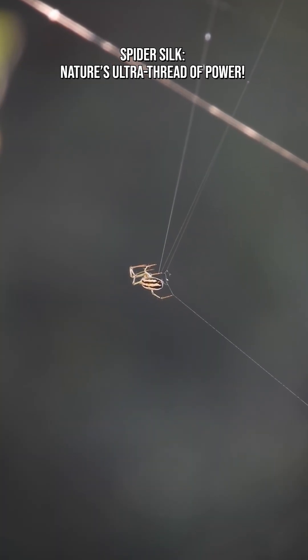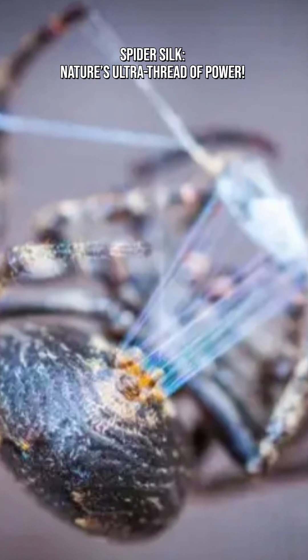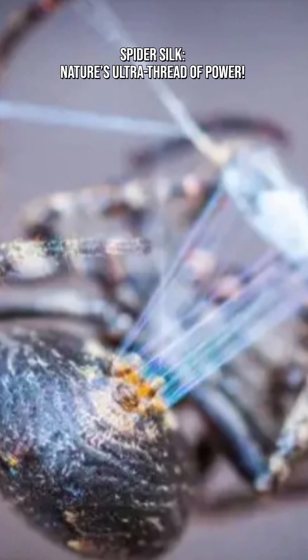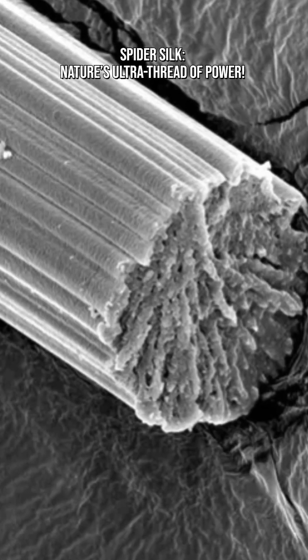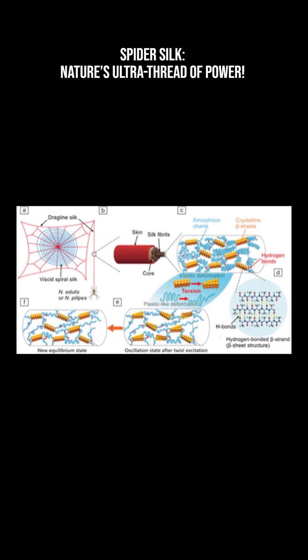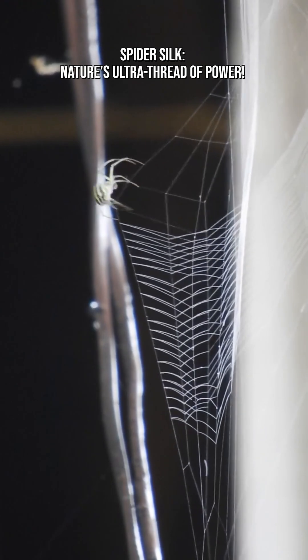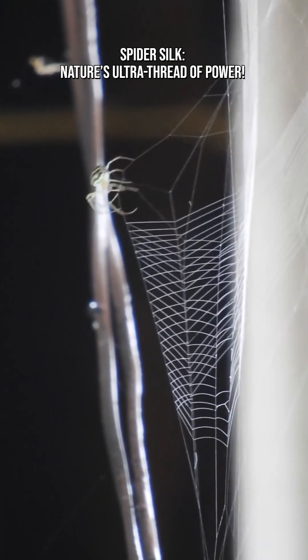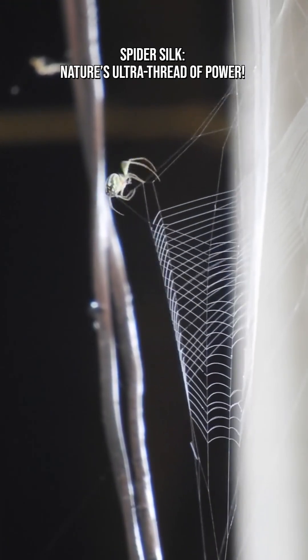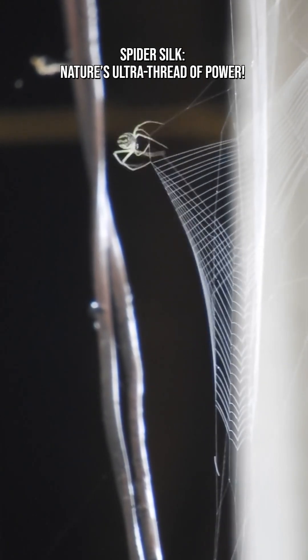A silk thread thinner than a human hair can, for its size and weight, be tougher than a steel wire of the same diameter. Spider silk isn't just about strength — it combines strength, elasticity, and toughness. It can stretch significantly before breaking, a property that many metals, including steel, don't have. Per unit mass or per diameter, spider silk can outperform steel in tensile strength, a remarkable feat for a natural material.